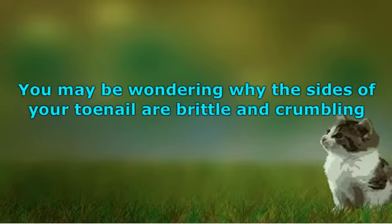Under our toenails is the perfect place for fungi to grow. They thrive in warm, dark, moist places. Given that we tend to keep our feet warm with socks, we provide a breeding ground for them. Socks don't always keep our feet dry.